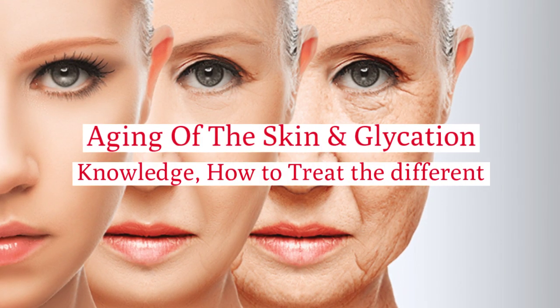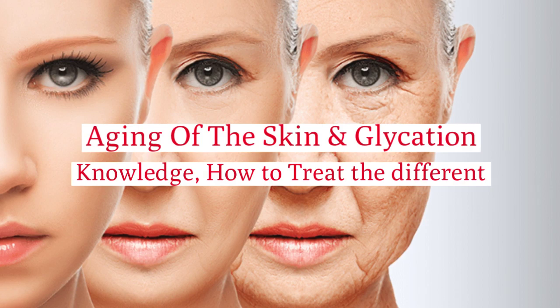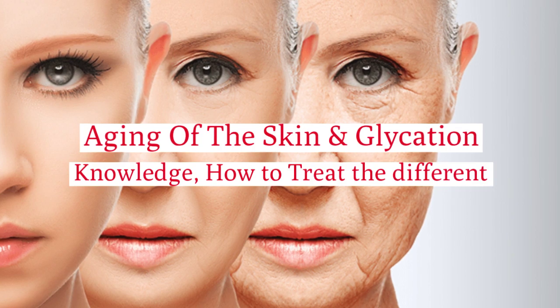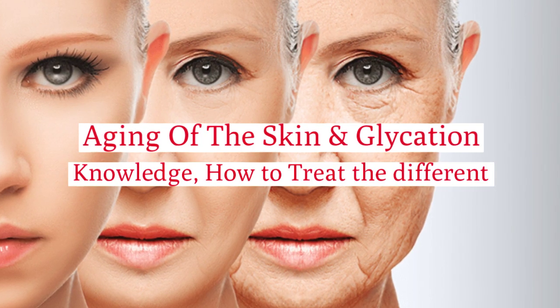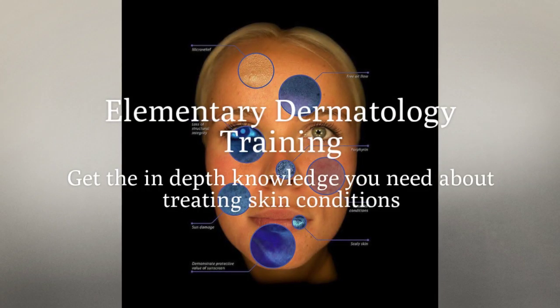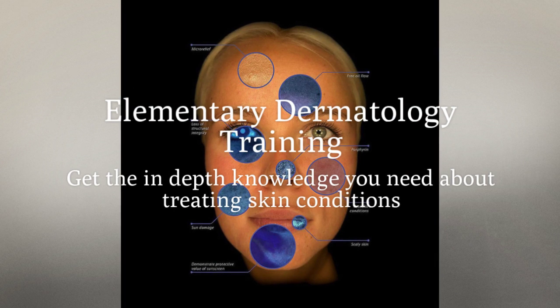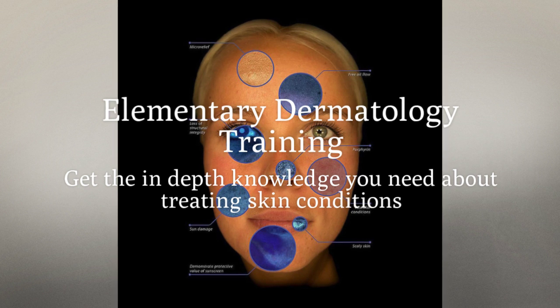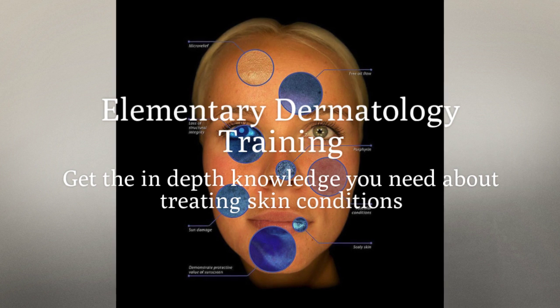Aging of the skin and glycation — we will give you in-depth knowledge of how to treat both of these skin conditions, how to slow down aging and how to treat glycation. Elementary dermatology training will give you an in-depth knowledge of all the different skin types and how to treat them successfully, what products are designed to treat them, and what treatments will help with the condition. Let us give you all our 17 years of knowledge of how to treat each skin condition successfully.